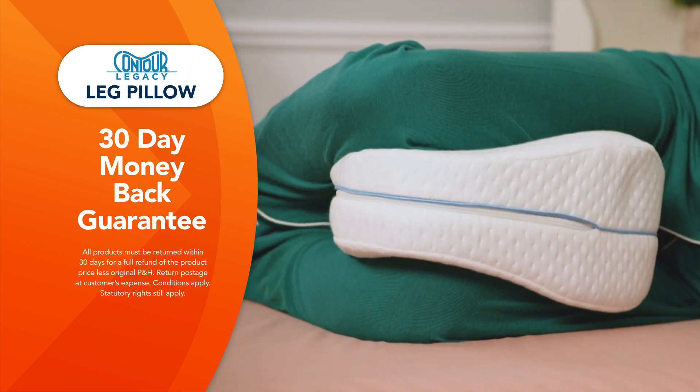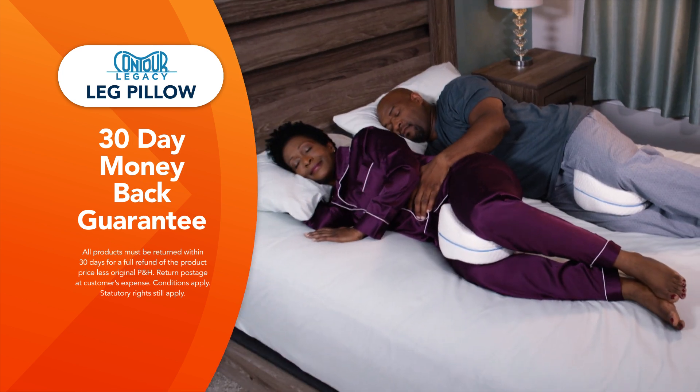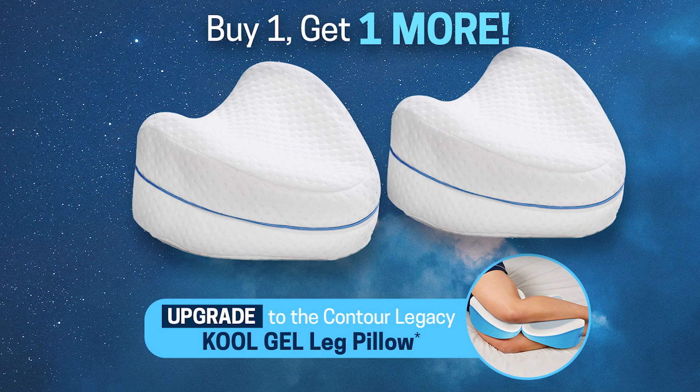Don't fall for cheap imitations. Only the genuine Contour Legacy Leg Pillow comes with Global Shop Direct's 30-day money-back guarantee. Get the Contour Legacy Leg Pillow or upgrade to the new Contour Legacy Cool Gel Leg Pillow, and get this special buy one, get one more offer when you order today.